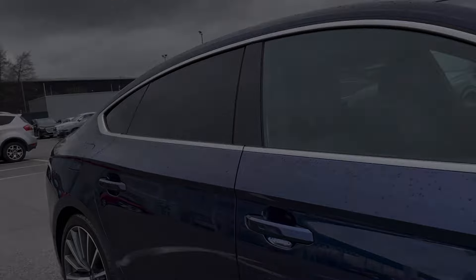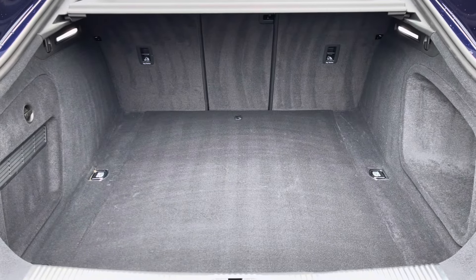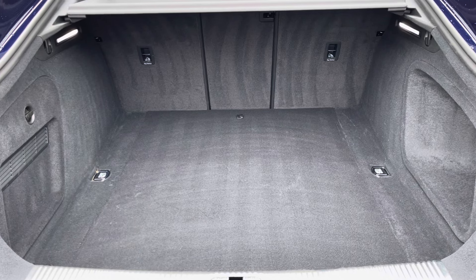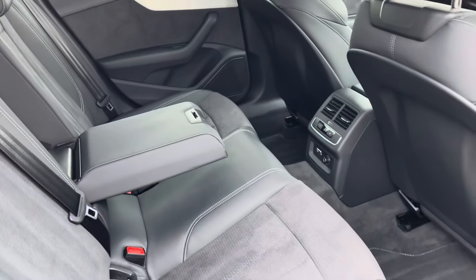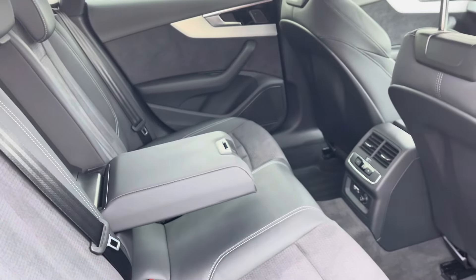The boot space definitely does not disappoint — it's really huge, perfect for those bigger shopping trips or carrying any luggage. In the back for passengers it's extremely spacious and comfortable, with added armrests and their own zone of climate control too.